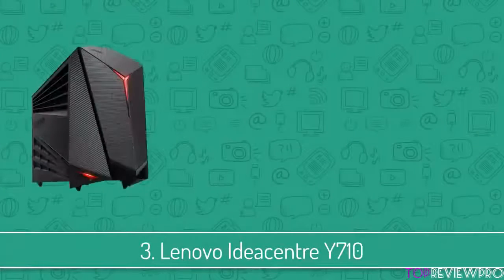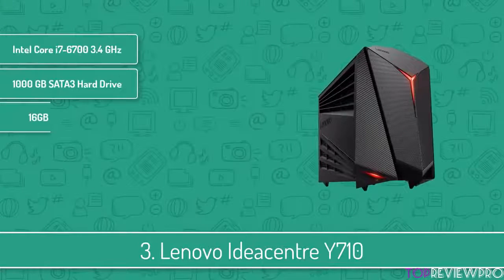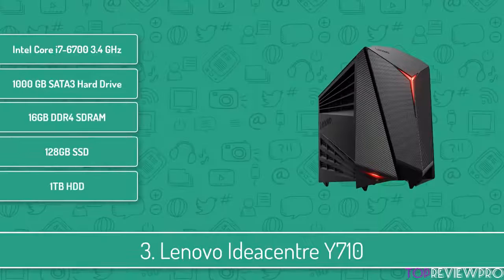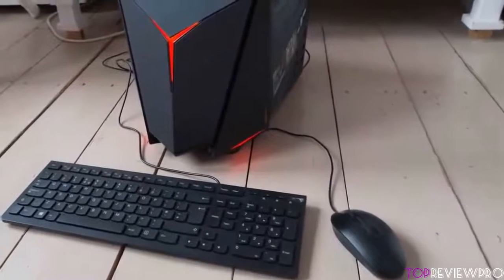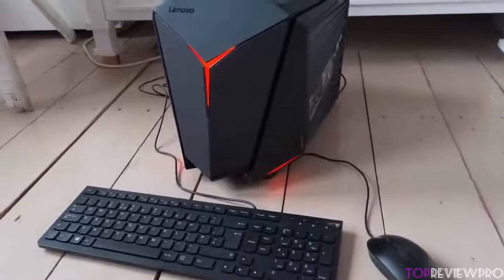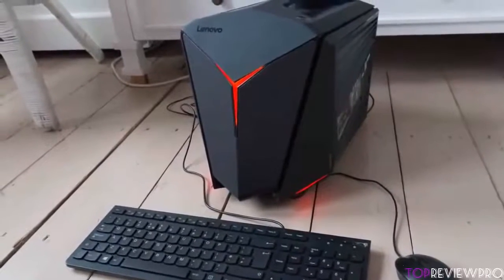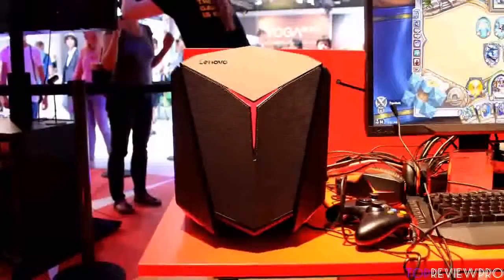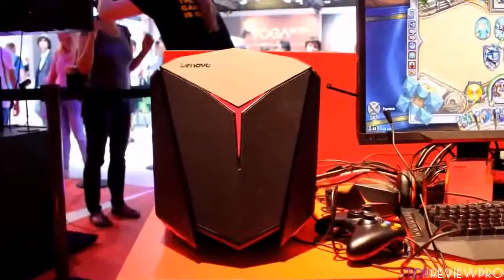Next up, at number 3 we have the Lenovo IdeaCenter Y710. Lenovo has succeeded in crafting an aggressively looking cube that can perfectly handle 4K gaming. From a design perspective, the Y710 features a red and black color scheme with a Y-shaped red light strip that makes it look like a knight from hell ready for combat. At the front of the case there is a 3.5mm headphone out and mic jack and 2 USB 3.0 ports that are nicely positioned for quick connectivity.